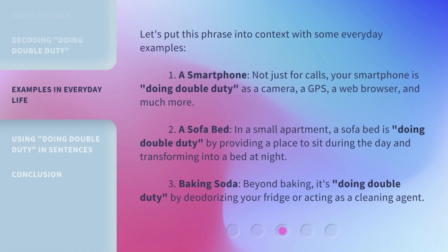Let's put this phrase into context with some everyday examples. First: a smartphone. Not just for calls — your smartphone is 'Doing Double Duty' as a camera, a GPS, a web browser, and much more.